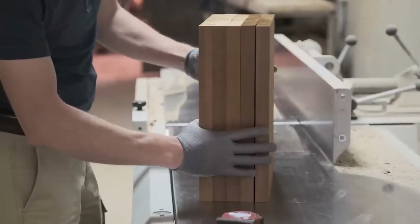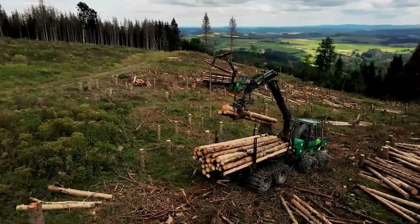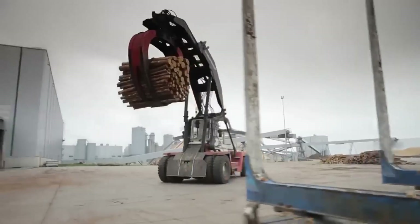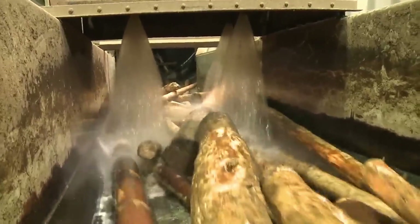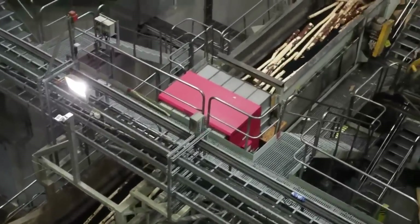After logging, the trees are stripped of bark and cut into uniform chips, ready to be turned into pulp. Those wood chips enter a massive pressurized cooker known as a digester. Inside, they're soaked in a chemical bath that breaks down lignin — the glue that holds wood fibers together. What remains is a soft, fibrous slurry called pulp, the backbone of every toilet paper sheet.